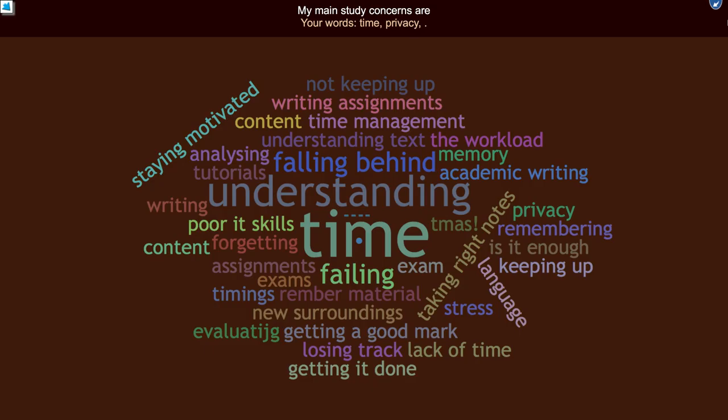We asked everybody at home what their three main study concerns were. Let's see what everyone had to say. Time is the biggest one, then poor IT skills, failing, losing track, lack of time, getting a good mark, time management, understanding text, workload, memory, academic writing, staying motivated, not keeping up, analyzing tutorials, stress, new surroundings, evaluating, language, and taking the right notes — lots and lots of things. Of all of those, which are really valid concerns and things that tutors, student support teams, and Student Hub Live can help with? What might a tutor talk to students about from some of those concerns?